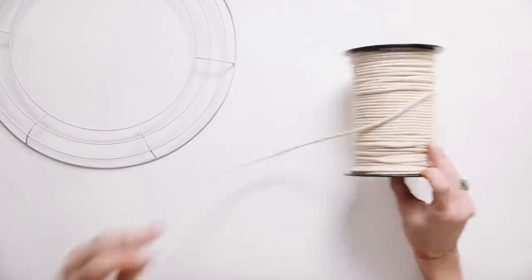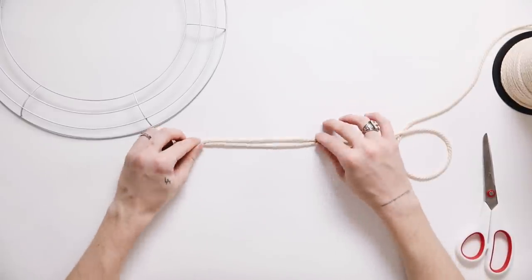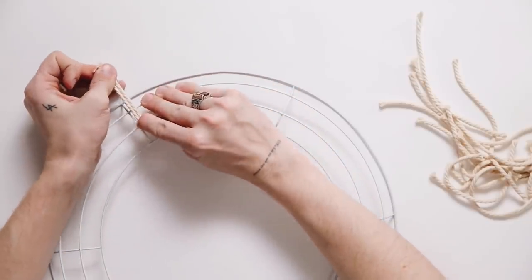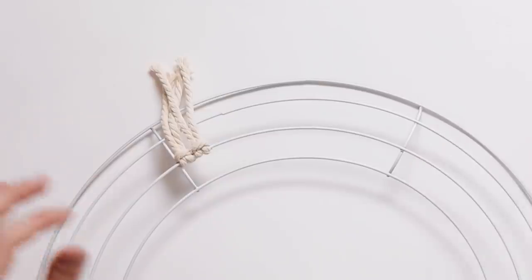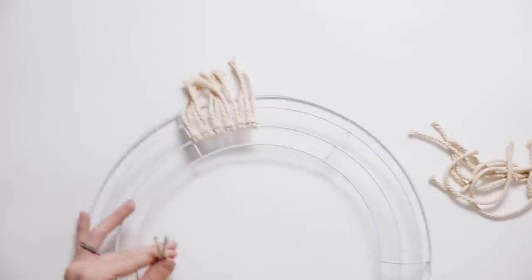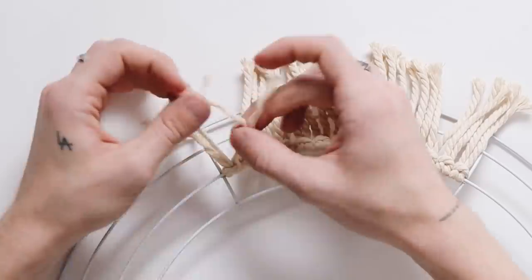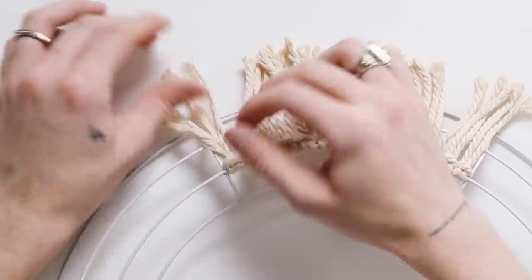I grabbed my macrame cord — I'll link this exact spool from Amazon in the description box. I'm cutting six-inch sections of rope, and you're literally just going to need to cut a lot of them, accordingly to your wreath size. Starting on the second innermost circle, I'm folding each rope piece in half, pulling the ends through the loop. You're going to be doing this continuously all around the circle. Once you reach the end of a section, unravel each piece and pull them apart.